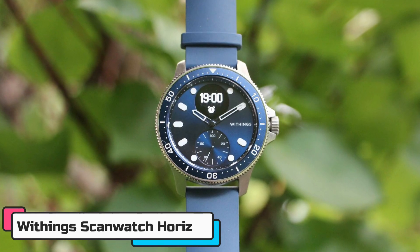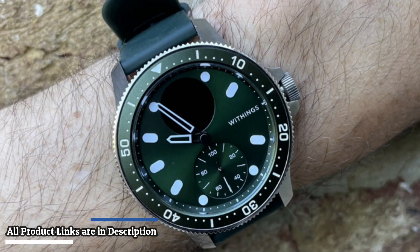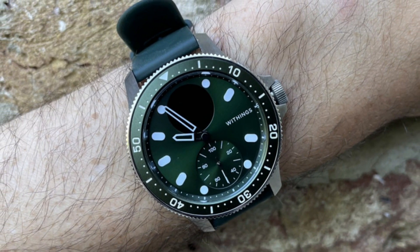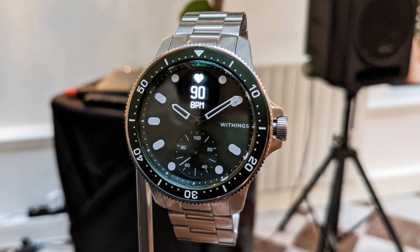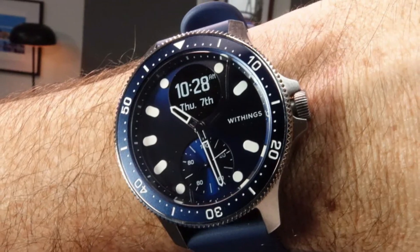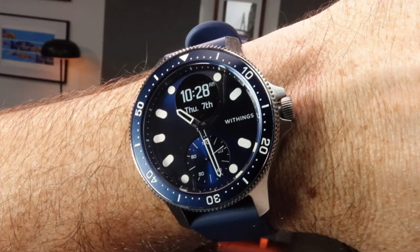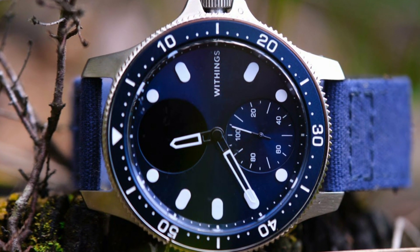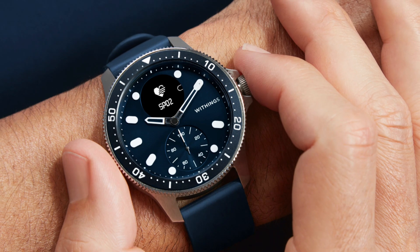Last in this video is the Withings ScanWatch Horizon Hybrid Smartwatch — the ultimate health companion that tracks your activity, monitors your heart rate, and helps you stay connected with smartwatch features. It detects atrial fibrillation or a normal heart rhythm in just 30 seconds via an electrocardiogram. Sleep tracking provides scores based on light and deep sleep cycles, duration of sleep, and the number of awakenings. Continuous heart rate monitoring during workouts and daily and nighttime monitoring help improve health over time. It also delivers on-demand oxygen saturation in just 30 seconds.